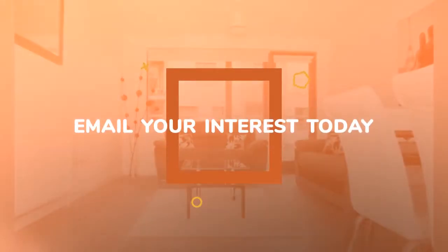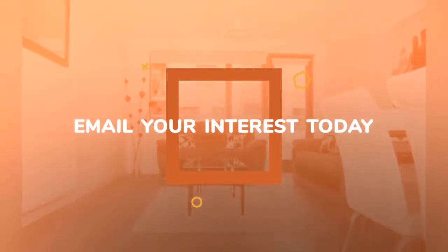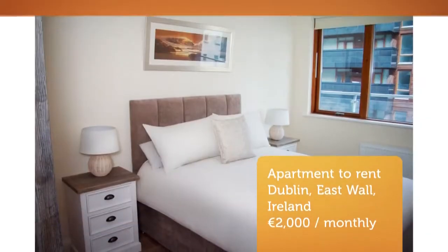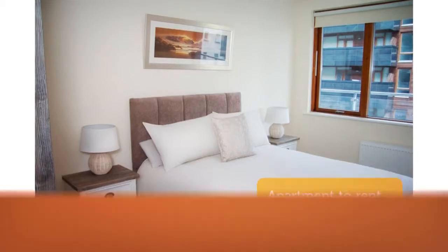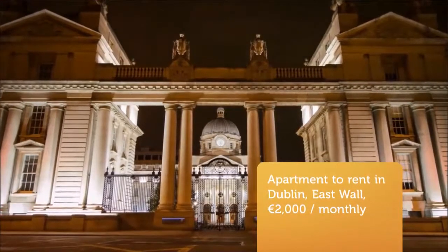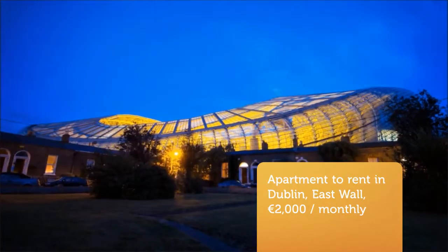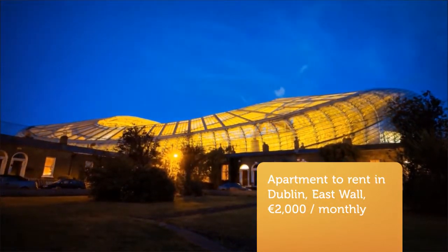Situated in an excellent location convenient to all amenities of the city centre, the IFSC, D3 area, Spencer Dock, East Point Business Park, and within minutes walk to Docklands Red Line Luas. The property is decorated and furnished in a contemporary style with each apartment in show house condition.